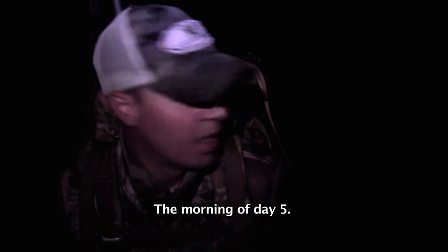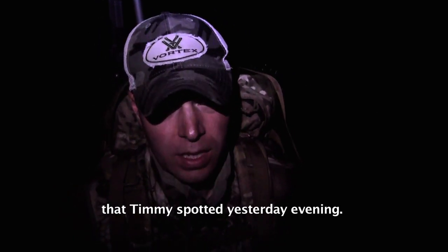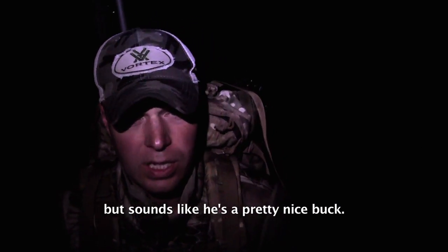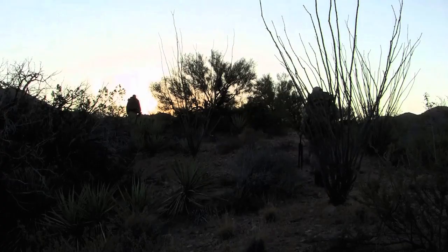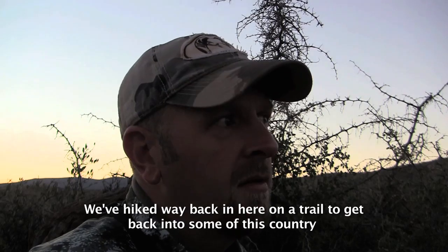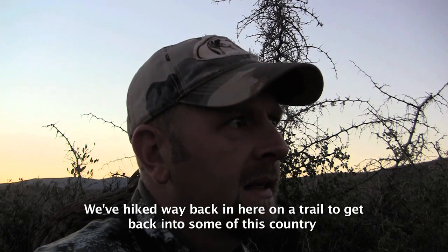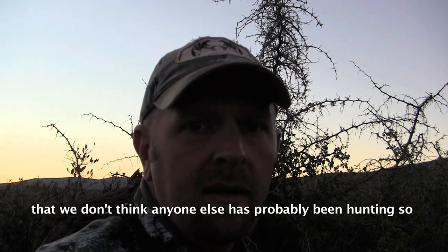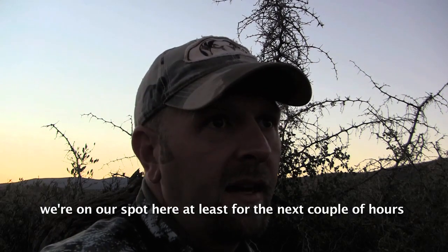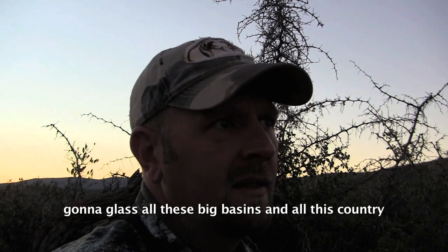We're in day five. Gonna make our way up to this knob to glass a pocket that Timmy spotted yesterday. We'll see if we can't turn him up this morning — sounds like he's a pretty nice buck. We've hiked way back in here on the trail to get into some country we don't think anyone else has been hunting, so we're on our spot for the next couple of hours, gonna glass all these big basins.